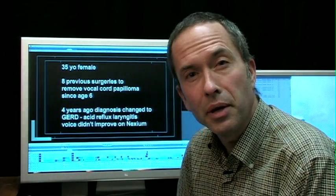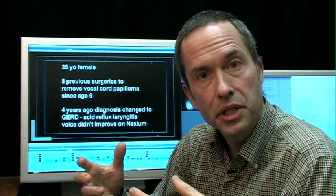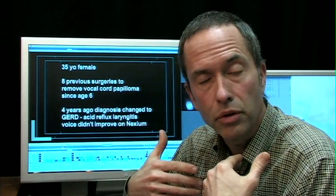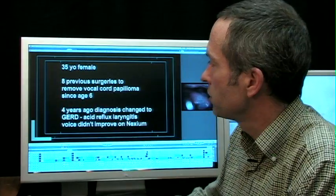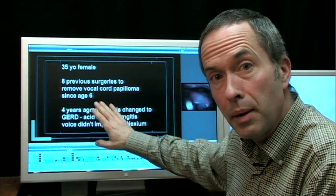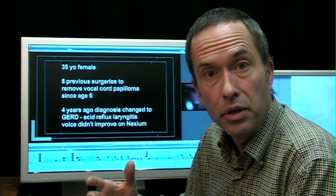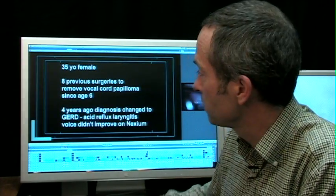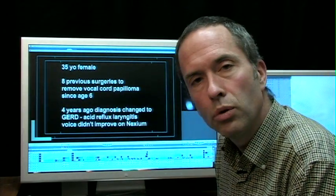Let me tell you a story about a patient of mine. She's 35 years old and has had papilloma since age six — it recurs, which is very common. It's a virus that grows on the vocal cord, creates warts, and she's had a number of surgeries. Four years ago, the same laryngologist changed her diagnosis from papilloma to GERD — acid reflux laryngitis. He put her on Nexium, and surprisingly she didn't get better, or perhaps not so surprisingly, since what are the chances those warts went away and now she has acid bothering her vocal cords?